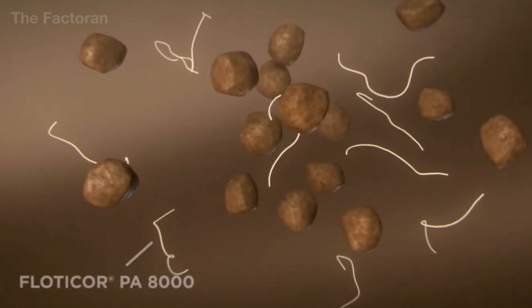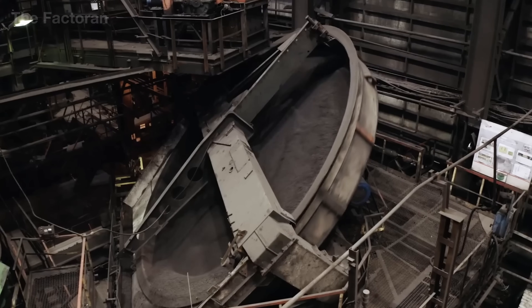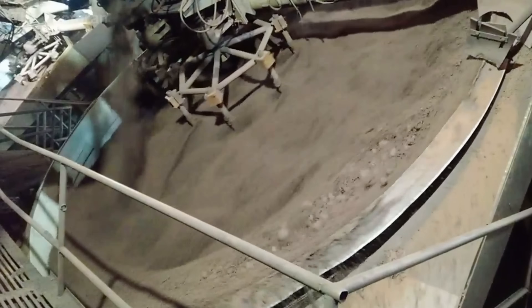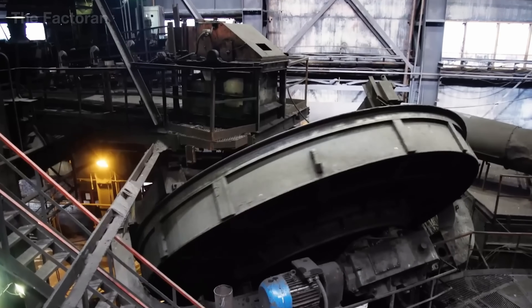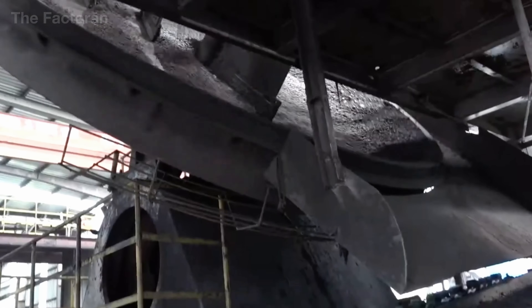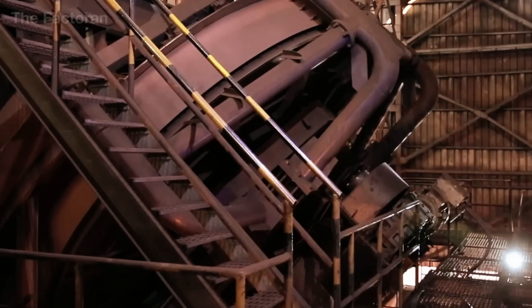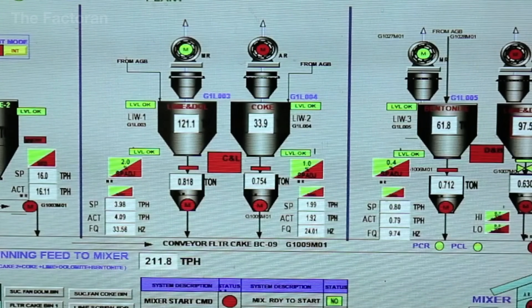Inside massive rotating drums, the fine ore is blended with bentonite — a clay that binds moisture and enhances cohesion — along with a measured amount of water. As the drum spins, centrifugal force and friction pull the tiny grains together, gradually forming smooth rounded pellets about half an inch across. Their size is deliberate: it allows air and heat to move evenly through the furnace, ensuring a steady burn and minimizing fuel loss.